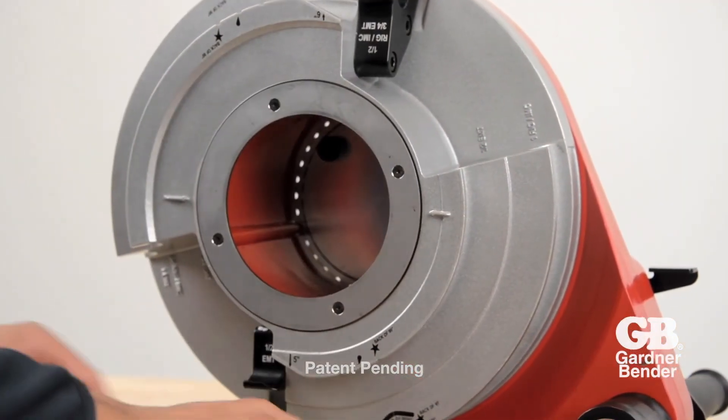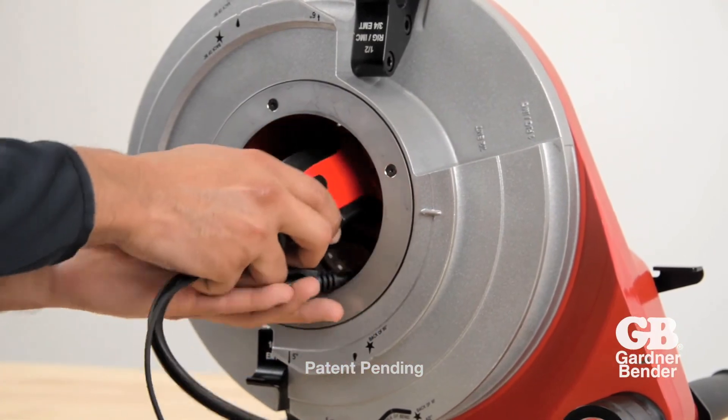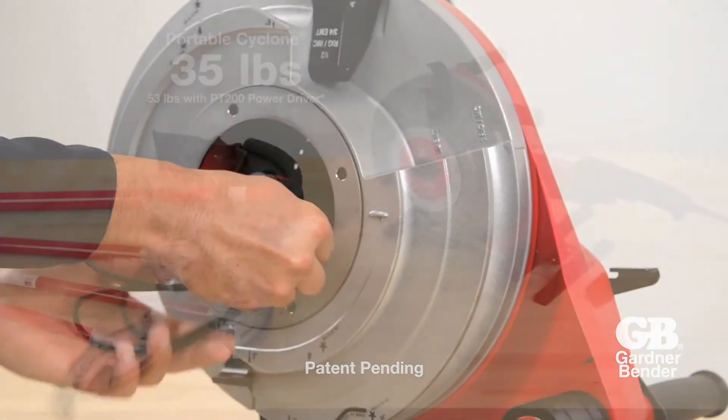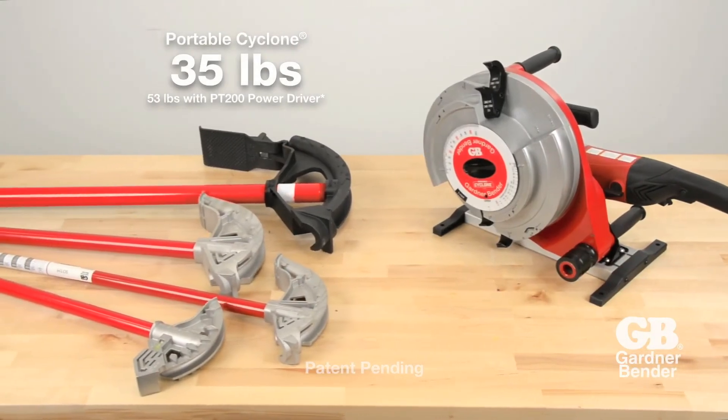Remove the angle dial to store accessories. The Portable Cyclone weighs in at only 35 pounds.